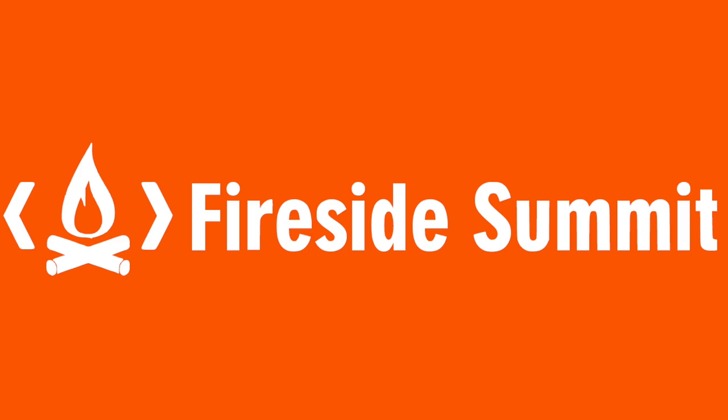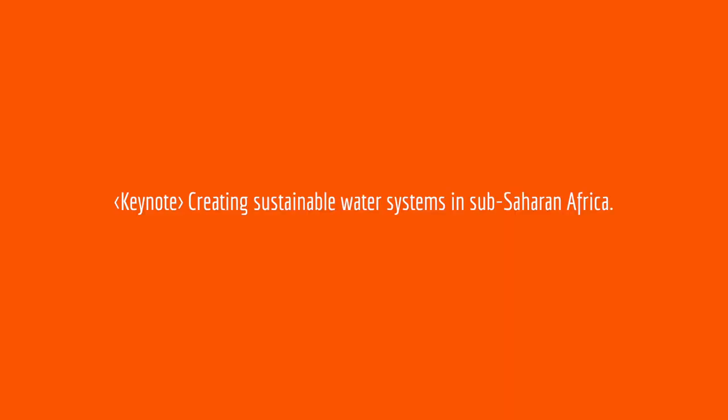Hi everyone. My name's Anjali and I am from eWaterPay. We are a British technology company that develops, installs and maintains sustainable water systems in sub-Saharan Africa.